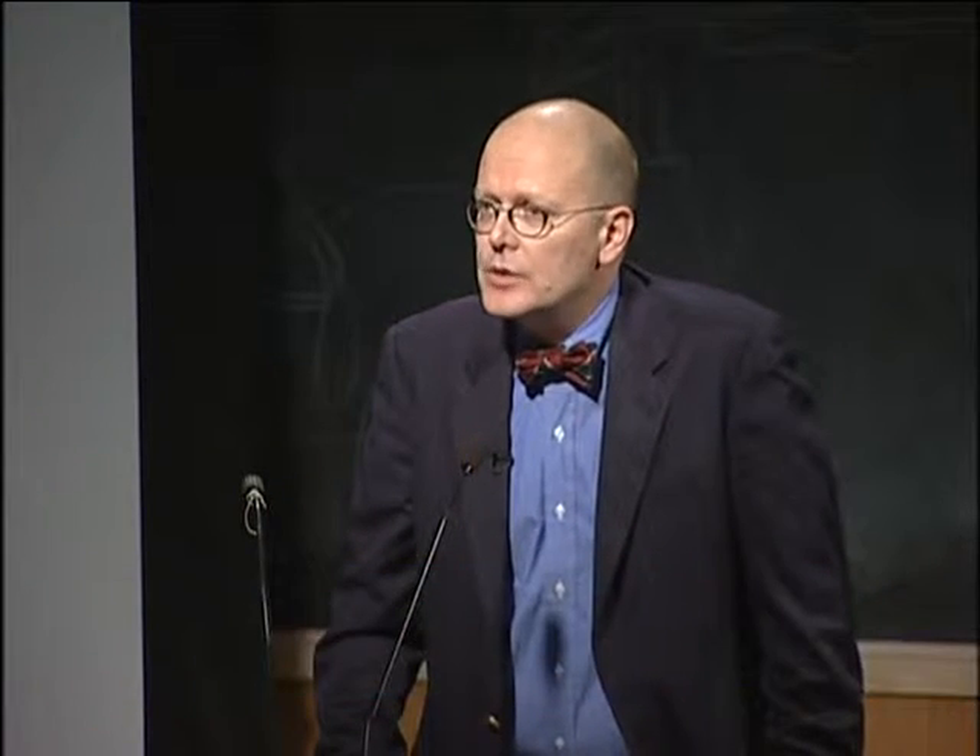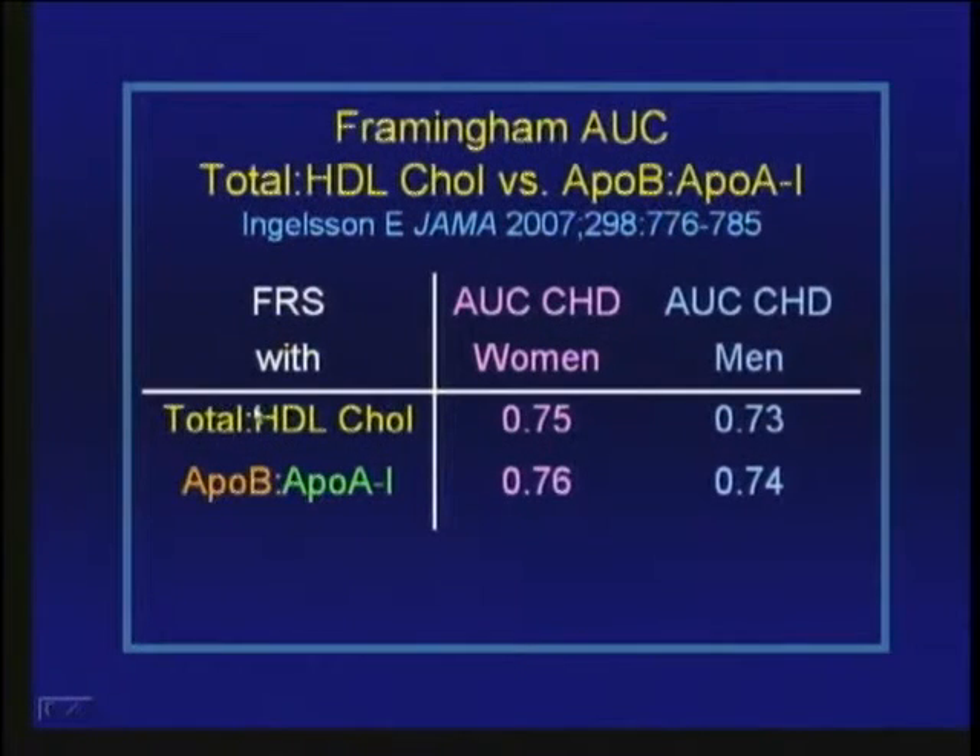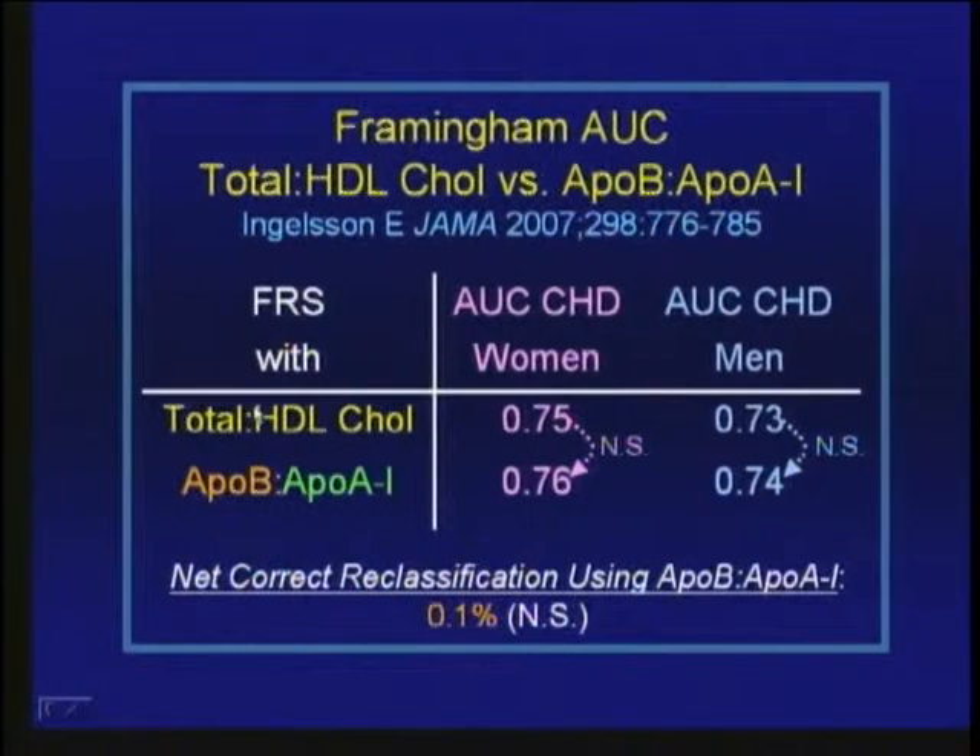What happens if you substitute ApoB-to-A1 for total-to-HDL cholesterol in the Framingham population? In both women and men, there is very little addition to the area under the curve by substituting the ApoB-to-A1 ratio for total-to-HDL cholesterol. The net correct reclassification rate using apolipoproteins was only 0.1% — both statistically and clinically non-significant.